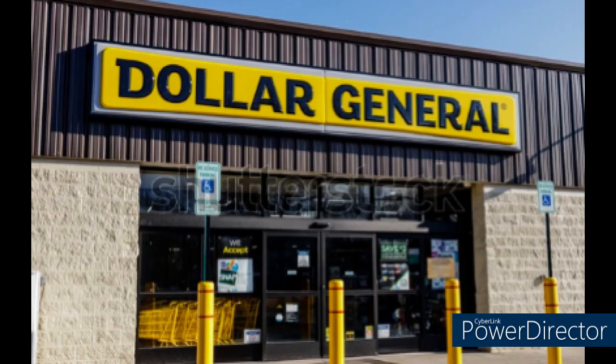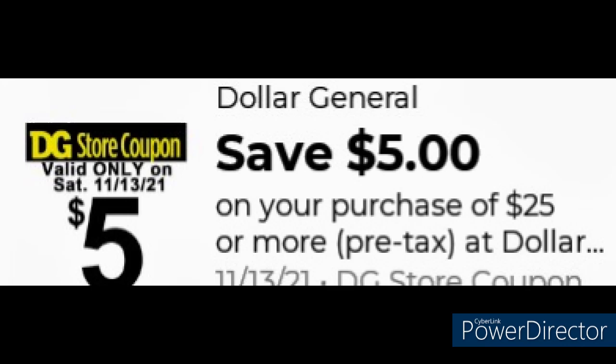Good evening everyone, this is DWB, bringing you $5 off $25 and $3 on over $2 deals for this weekend. Clip your $5 off $25 digital coupon.